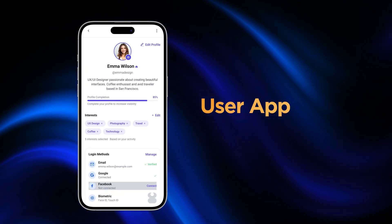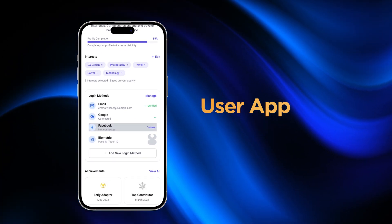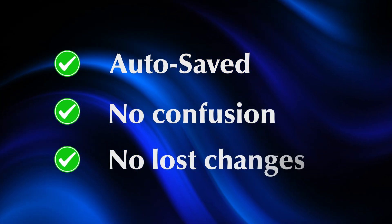And if they're new, just tap register, fill in a few quick details, and boom, they're in. And here's something small but powerful: all settings are autosaved with real-time feedback. No confusion, no lost changes.